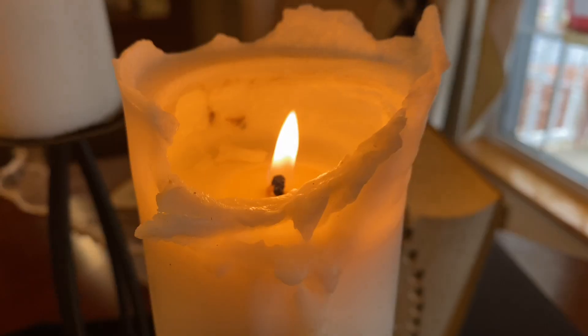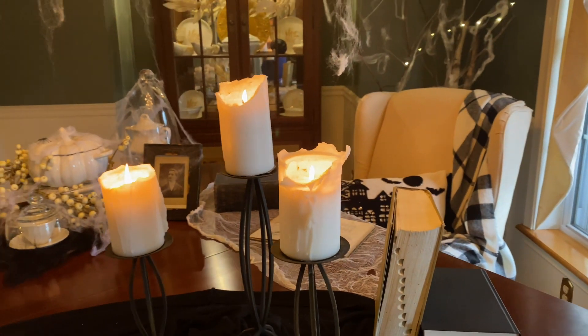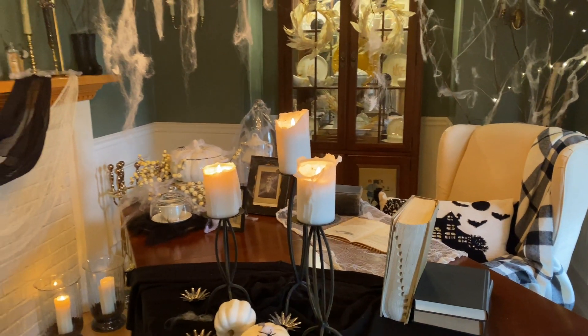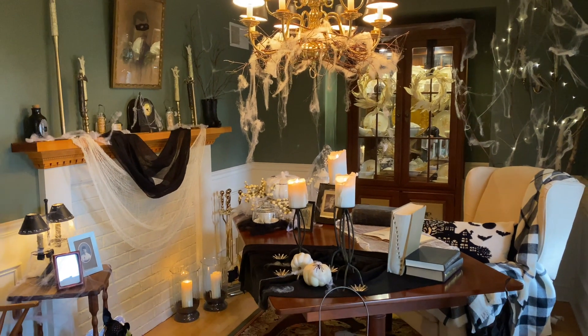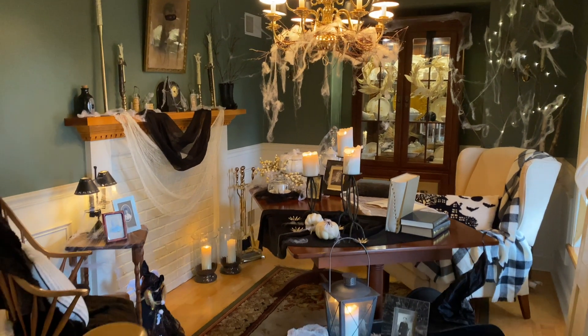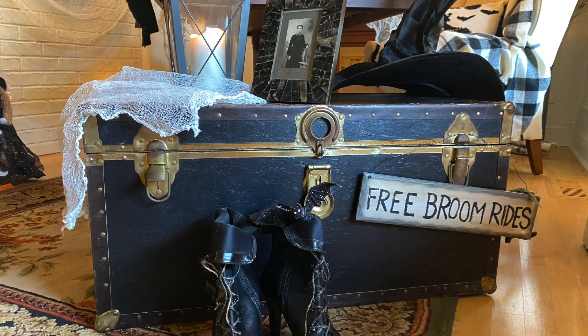First thing I did was take the chairs out of the room except for one. I left one of them behind and I moved the table. We took the leaf out of the table and I moved it so that it would be on an angle. I put my wingback chair in here and I wanted to kind of make that look like a desk area. Then I brought in this trunk.